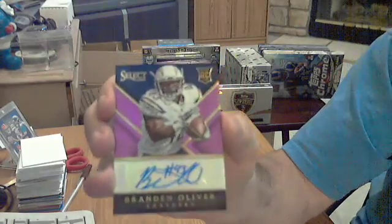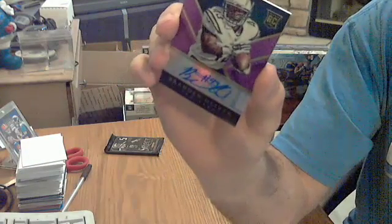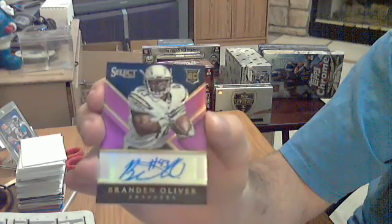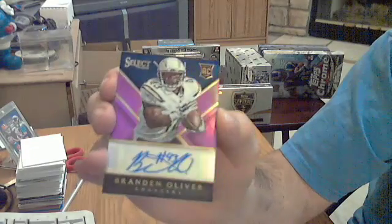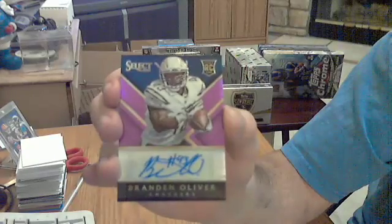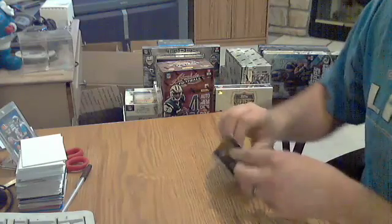Was expecting a jersey, but it's an auto. Numbered six out of 15 — nice one for the Chargers. Brandon Oliver, six out of 15. Must be a blue or a purple maybe. Very nice, Brandon Oliver out of 15.